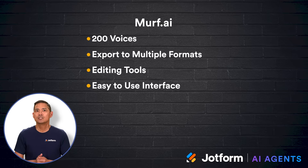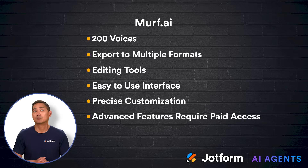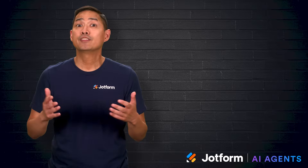Pros include an easy-to-use drag-and-drop interface and precise customization for speed, pauses, pronunciation, and pitch. Cons are that some of the most advanced features require paid access, and a few voices may sound less natural when heavily adjusted.